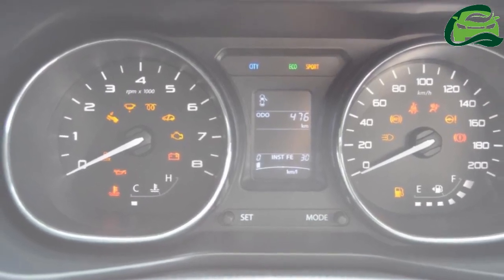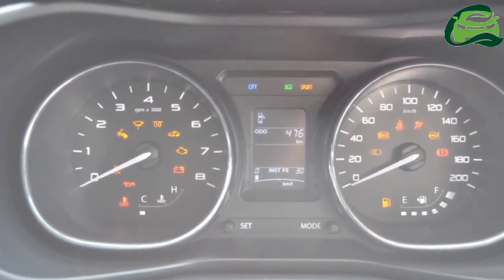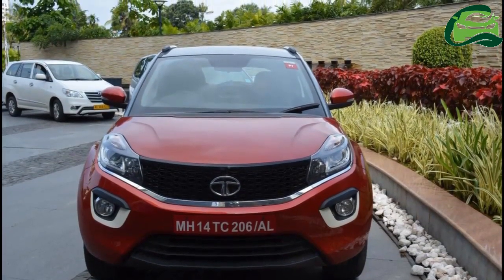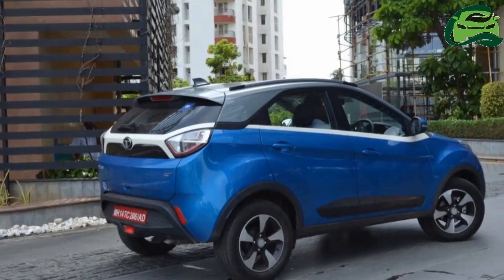Dual front airbags and ABS with EBD are standard. The Tata Nexon is built at the Tata Motors FCA India JV plant in Ranjangaon, Maharashtra.